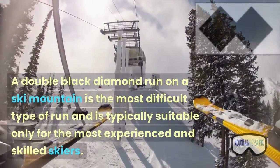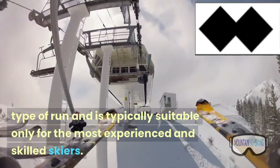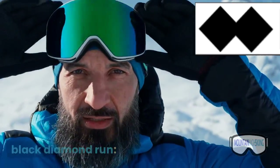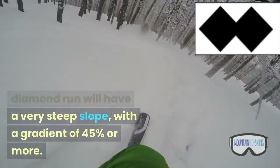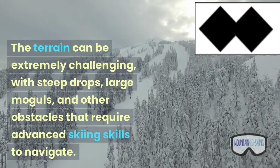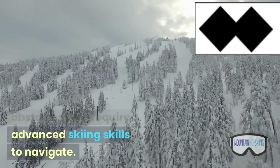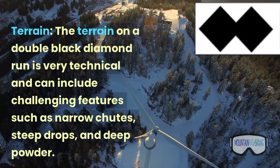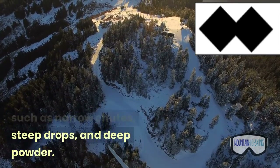A double black diamond run on a ski mountain is the most difficult type of run and is typically suitable only for the most experienced and skilled skiers. Here's what you can expect from a double black diamond run. Slope: a double black diamond run will have a very steep slope, with a gradient of 45% or more. The terrain can be extremely challenging, with steep drops, large moguls, and other obstacles that require advanced skiing skills to navigate. Terrain: the terrain on a double black diamond run is very technical and can include challenging features such as narrow shoots, steep drops, and deep powder.